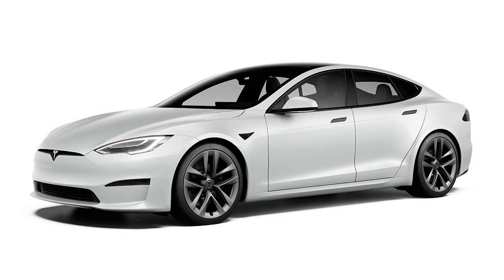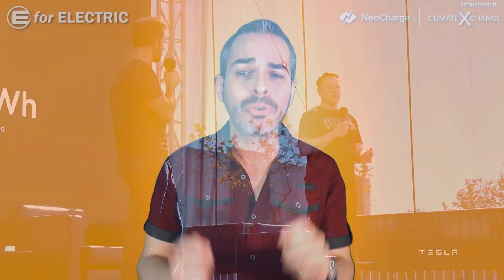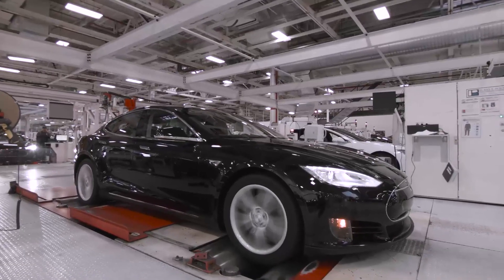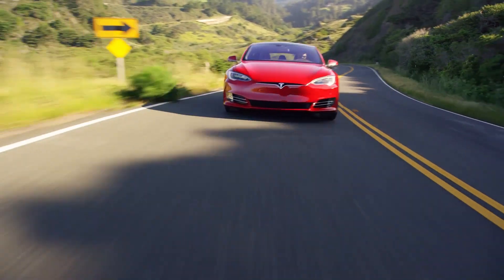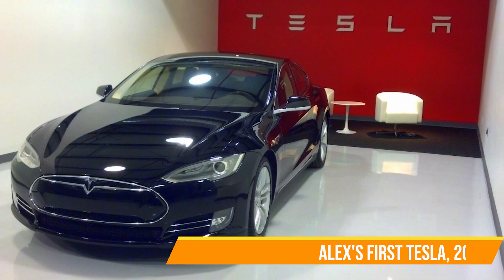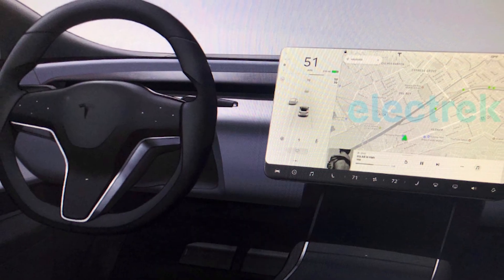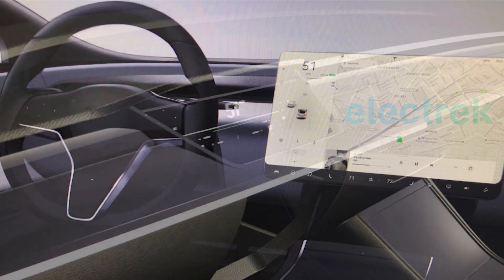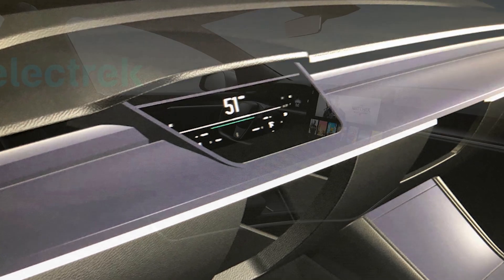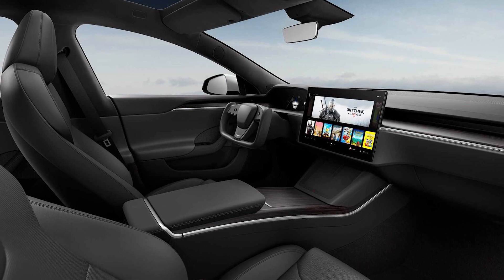We don't know everything about the refresh just yet — Elon Musk mentioned there will be another press conference about it. I also have to mention that this is technically not the first refresh; there was one back in 2016 when Tesla changed the front fascia. A couple of years ago, leaked pictures of the interior design Tesla was working on were pretty close to what we're seeing today.